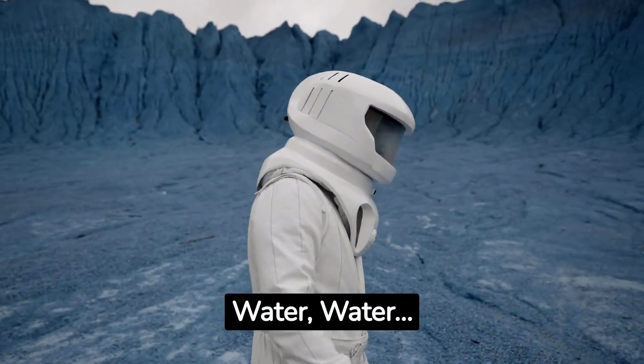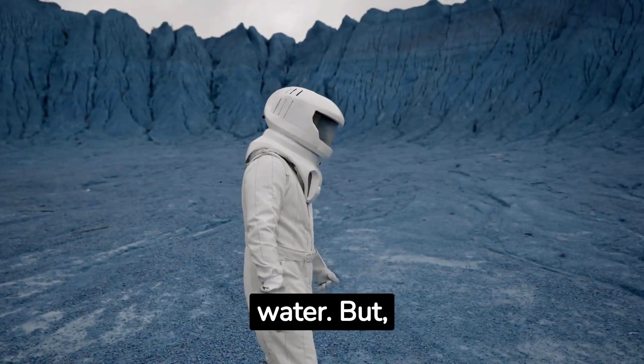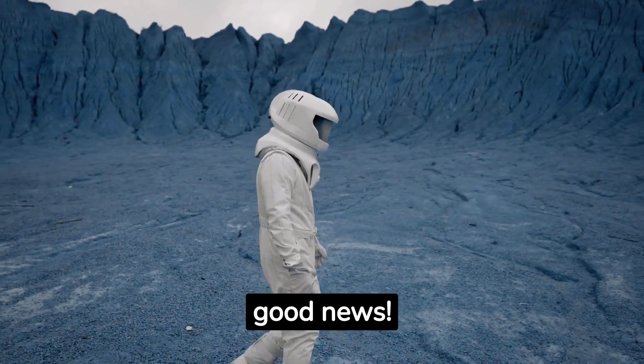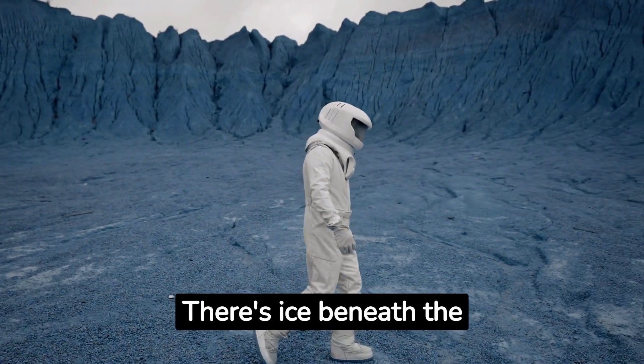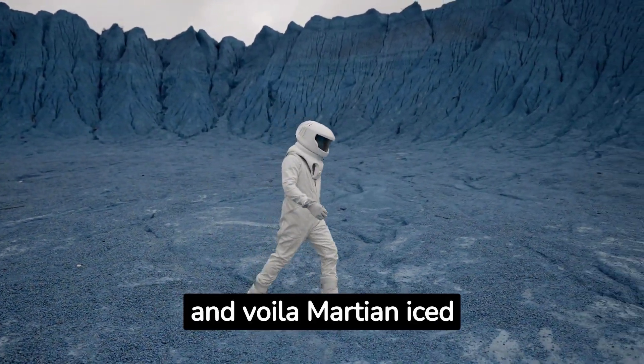Water, water — somewhere. No Martian cafes to serve you a glass of water. But good news: there's ice beneath the surface. A little digging, melting, and voila — Martian ice tea.